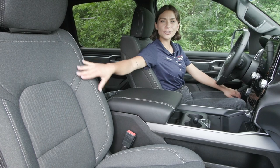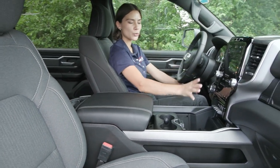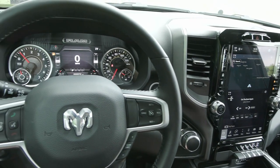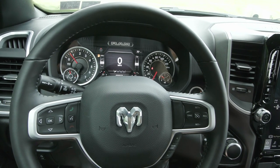Inside you have the beautiful dark gray cloth seats with the gorgeous interior, including your 12 inch portrait display screen in the center stack. You also have on your steering wheel your cruise controls to the right, along with your voice activation and phone controls to the left, all with easy access.